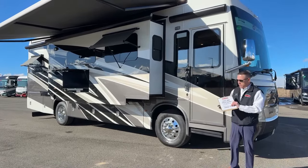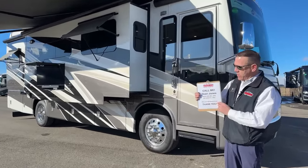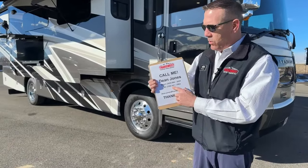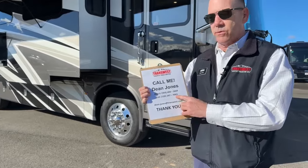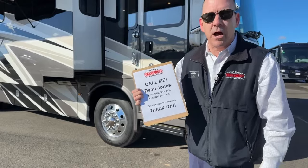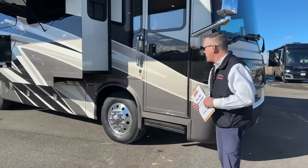Before I start showing you things, Dean Jones here. If you have any questions about this video, you can text me or call at 720-347-7063, or you can email me anything you need at Dean.Jones@TransWest.com. So we'll get started right here on this side.